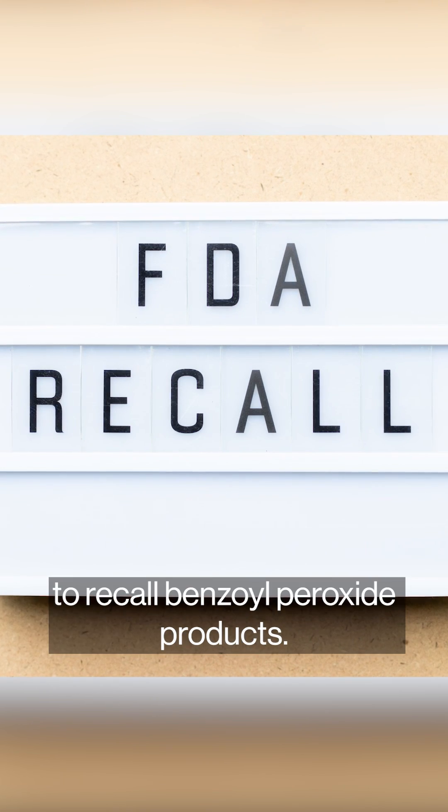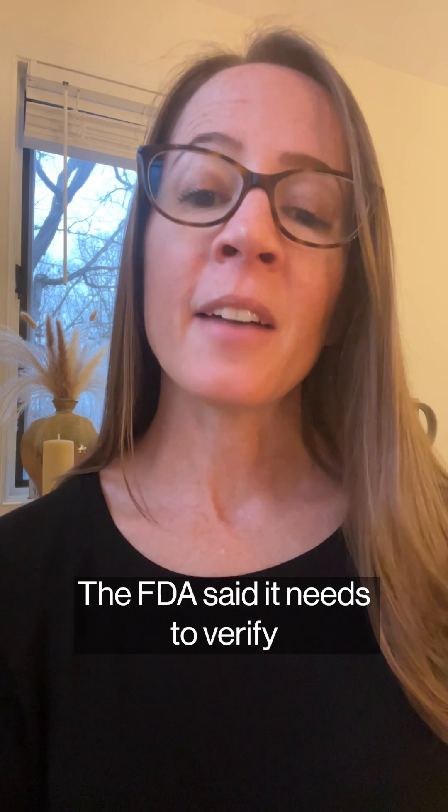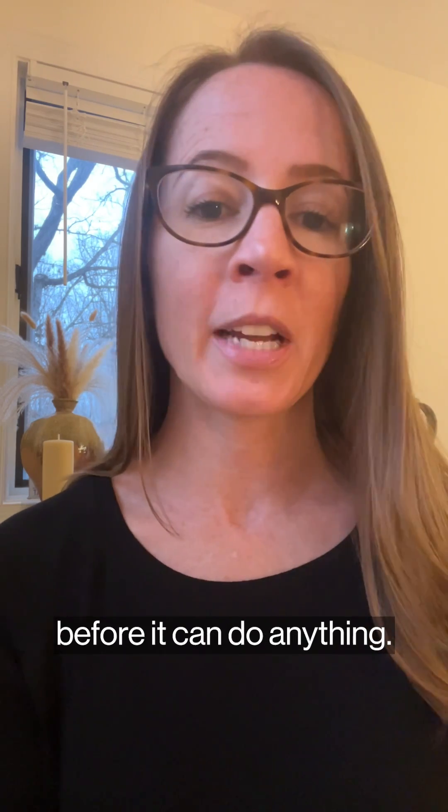Valisure has asked the FDA to recall benzoyl peroxide products. The FDA said it needs to verify Valisure's research before it can do anything.